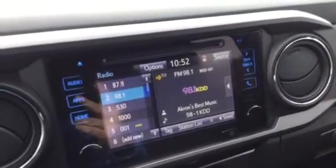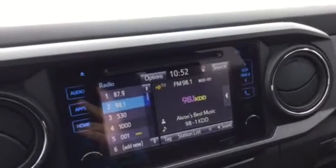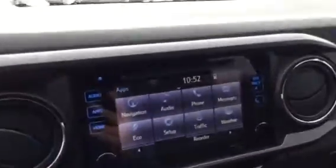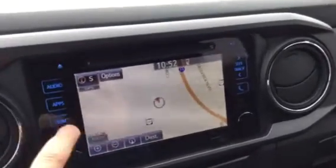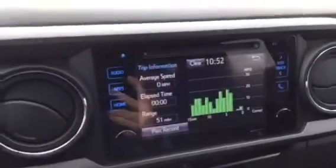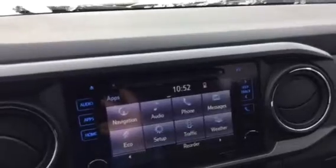You've got your in-tune system, tuned to 98.1 right now. HD radio — it imports all the songs and artist info so you know what's playing. Going to apps, you can see quite a few features: navigation with a full screen map view, and Eco which keeps track of your gas mileage. You also have traffic and weather.